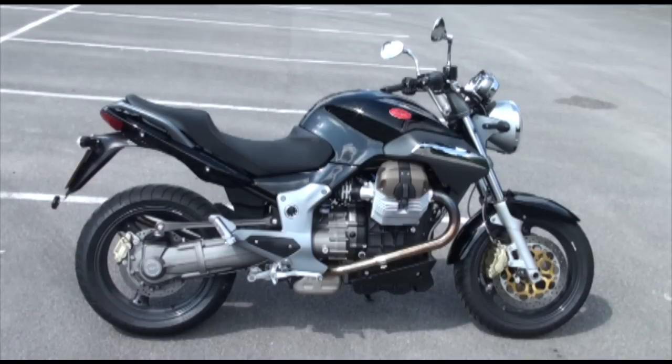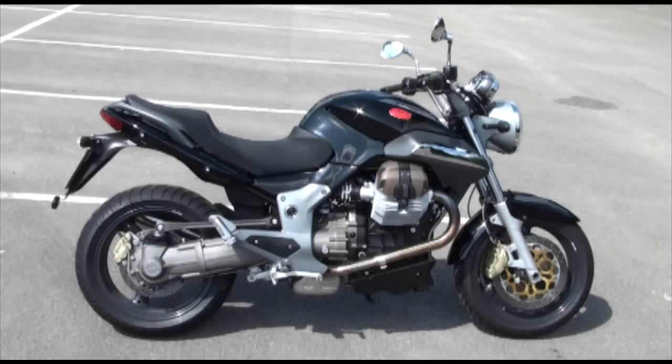Now as I say, this is a parallel import. It is full UK spec and it's fully UK road legal, but it is the twin valve engine. Guzzi recently have introduced a four valve engine for this model which produces slightly more power, but this is the earlier model.